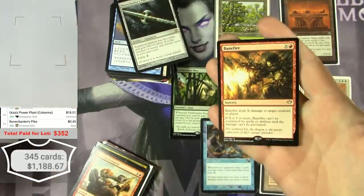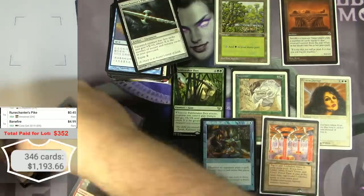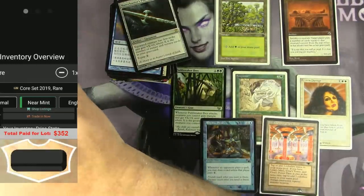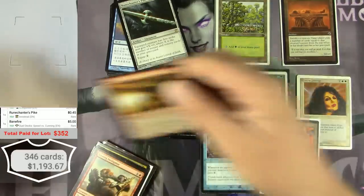Banefire used to be bulk but then got put in a deck that sees some play — Speed vs. Cunning duel deck version — $5.